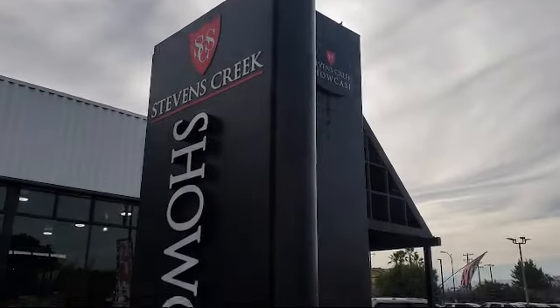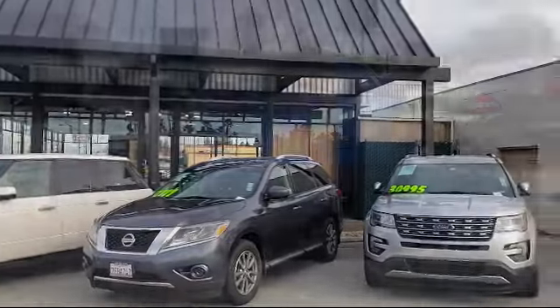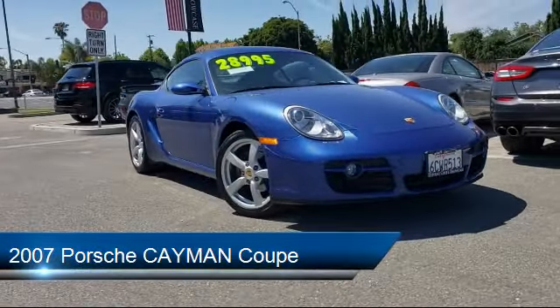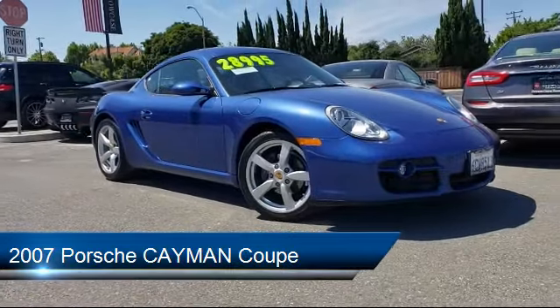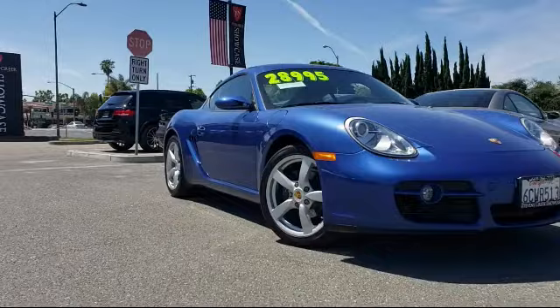Welcome to Stevens Creek Showcase, the area's premier destination for quality pre-owned vehicles. Here's a look at another one of our great vehicles from our inventory. It comes equipped with many standard and optional features and has less than 20,000 miles on the odometer.